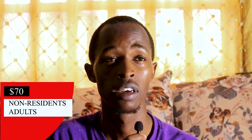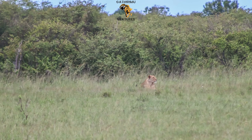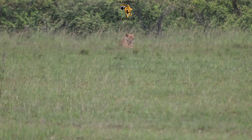The entrance fee costs $100 for East African citizens, and for non-resident adults it costs $170, and $140 for non-resident children. After payment, we went straight into the gate. The first animal we saw was a lion seated far away, alone — it looked like it was watching for food.